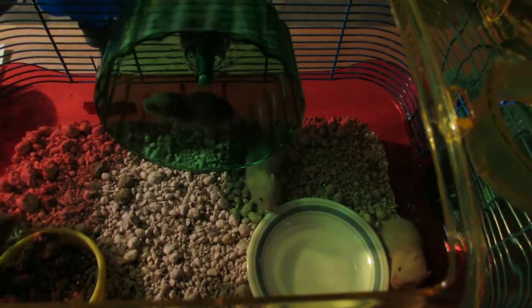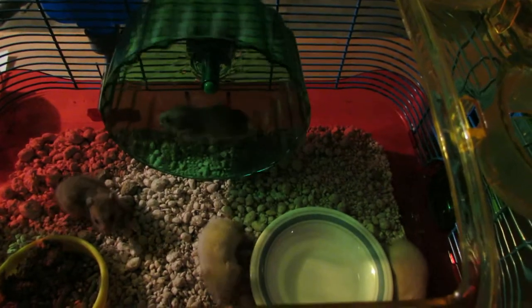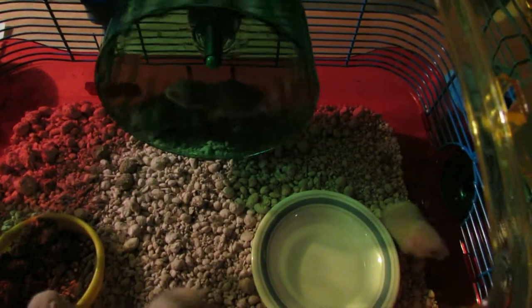Today we have five baby, baby hamsters to show you. They're just — jeez — they're really young, maybe a week.